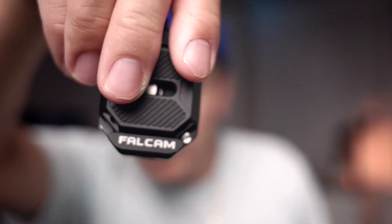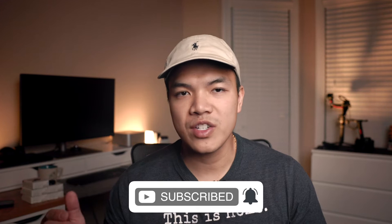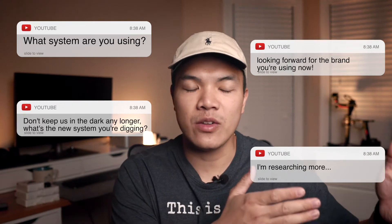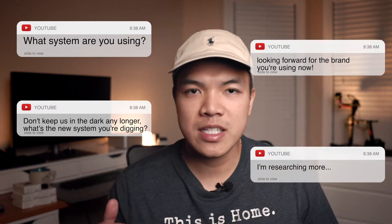Let's go back in time a little bit. About nine months ago, I made a video talking about the Ulanzi F38 system and how it was the best quick release system I'd used and how I recommended it. Then about two months ago, I made a video talking about the two flaws I found with the Ulanzi F38 system and how I changed my mind and did not recommend it as much. Since then, I've received a lot of questions from DMs and comments asking what the next system is that I've been testing, because I teased in that video that I'm testing something new. I've been using it and I really liked it, so a lot of you are interested.